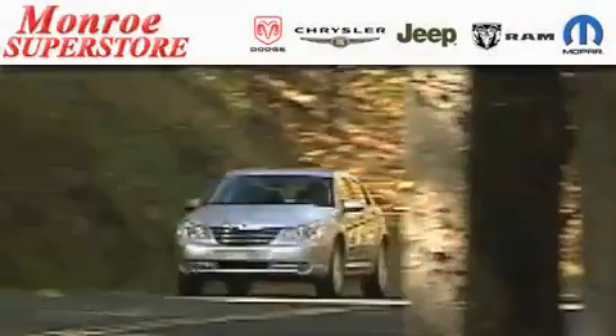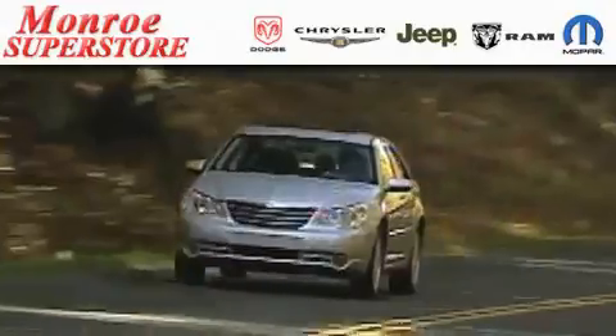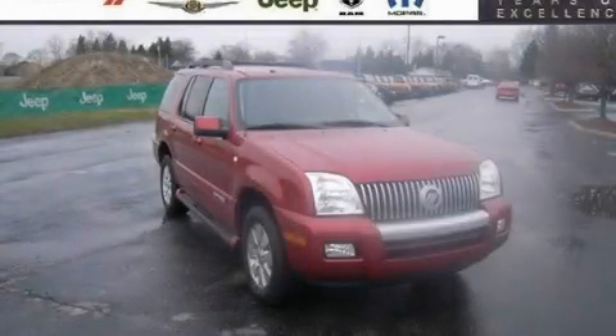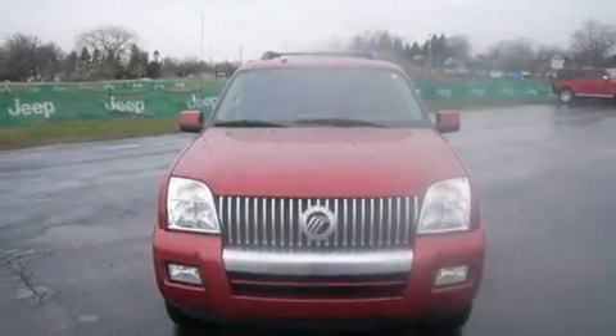The Low Payment King says save more at the Monroe Superstore. This is a 2007 Mercury Mountaineer, for when safety, size, and space are of importance.